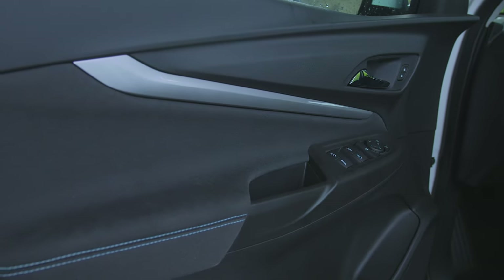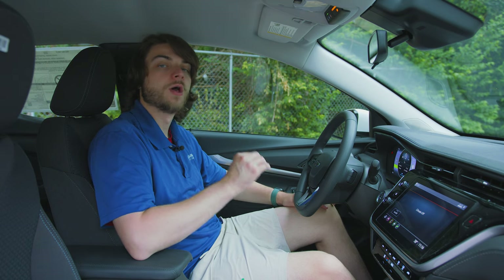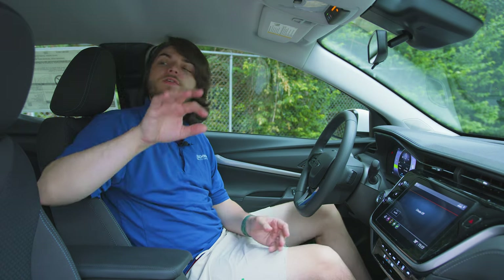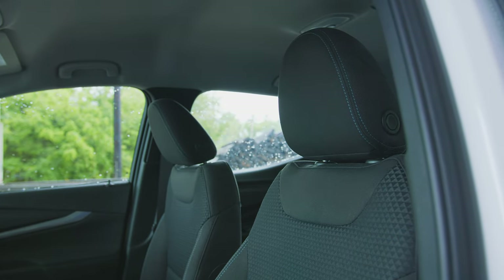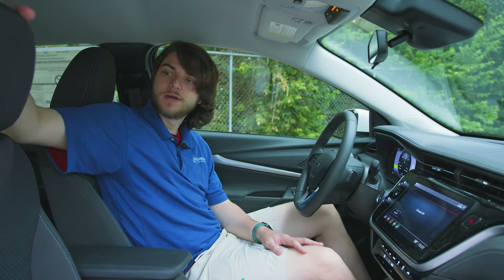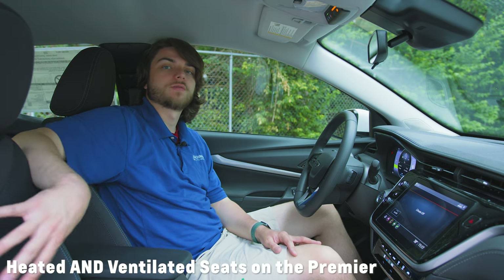You have mirror controls and a six-speaker audio system on the LT — if you go up to the Premier, you get a Bose premium audio system. As far as seating, the LT has cloth seats with accent stitching and a triangular texture design. If you go up to the Premier, you get leather-appointed seats and heated seats, whereas the cloth ones on the LT are not heated.